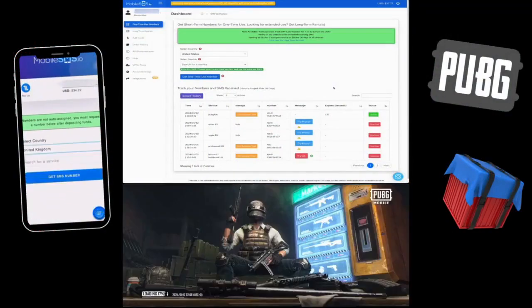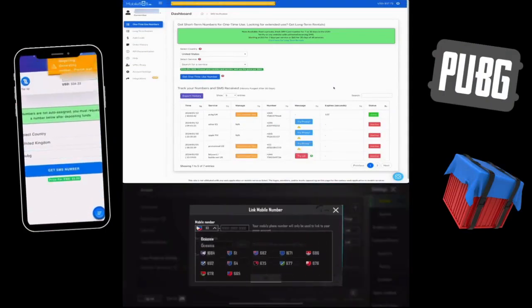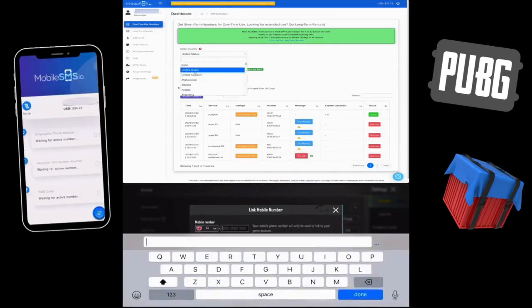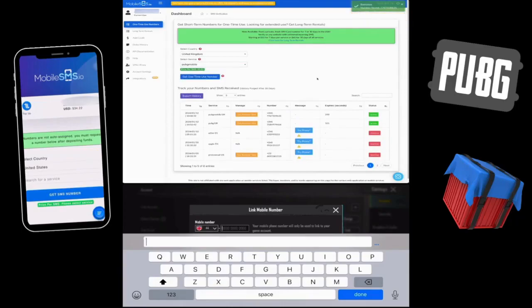Let me show you in this video. Let us go to PUBG and sign up using a phone number. At this point, PUBG will ask for a phone number. We will be using a United Kingdom number and enter it into PUBG.